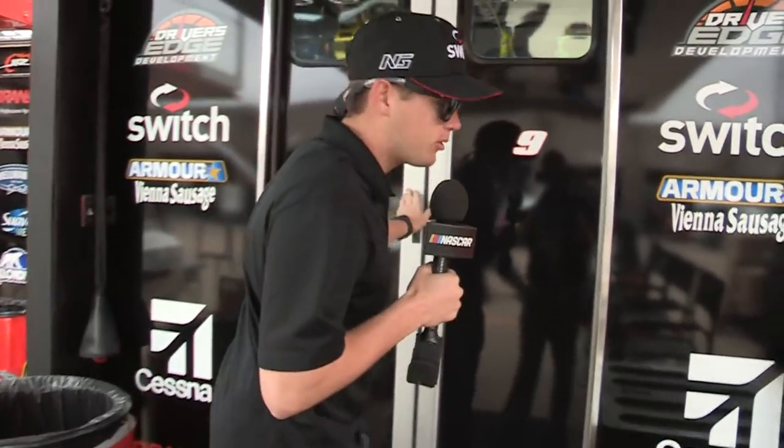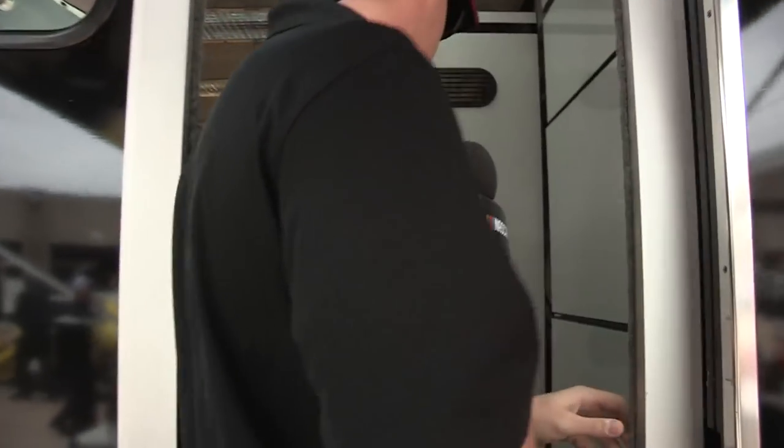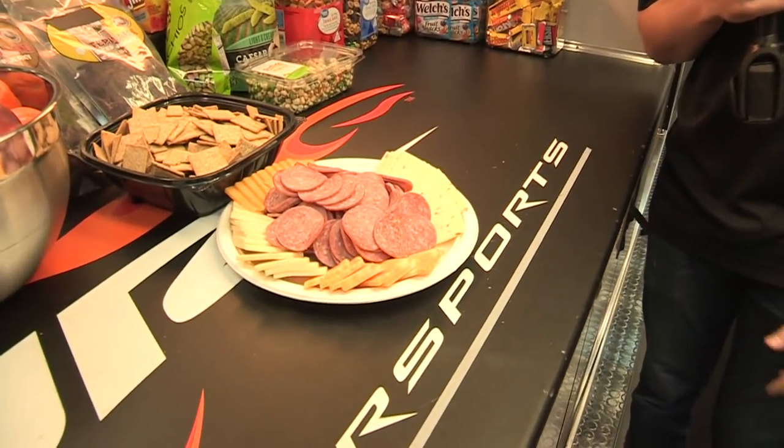I'll show you the back of the hauler. We can go in here real quick. We have the food aisle section — pepperoni, cheese, salami, whatever you want to call it — and some radios.